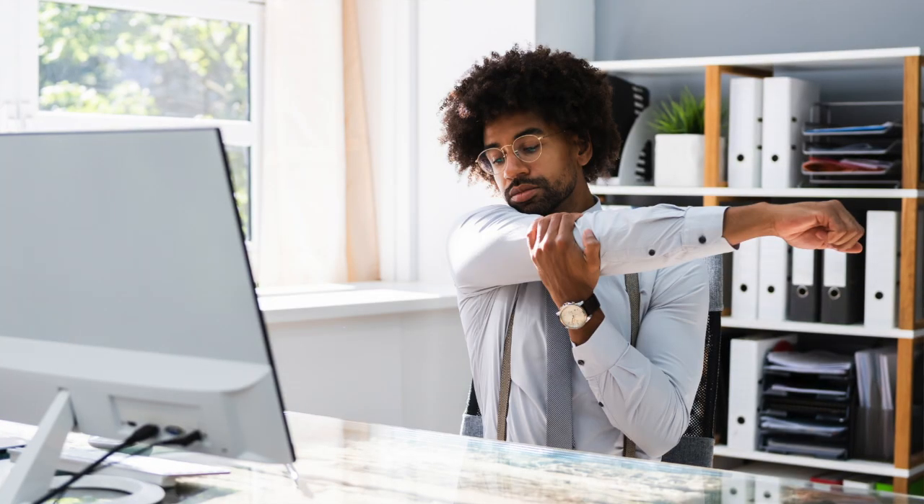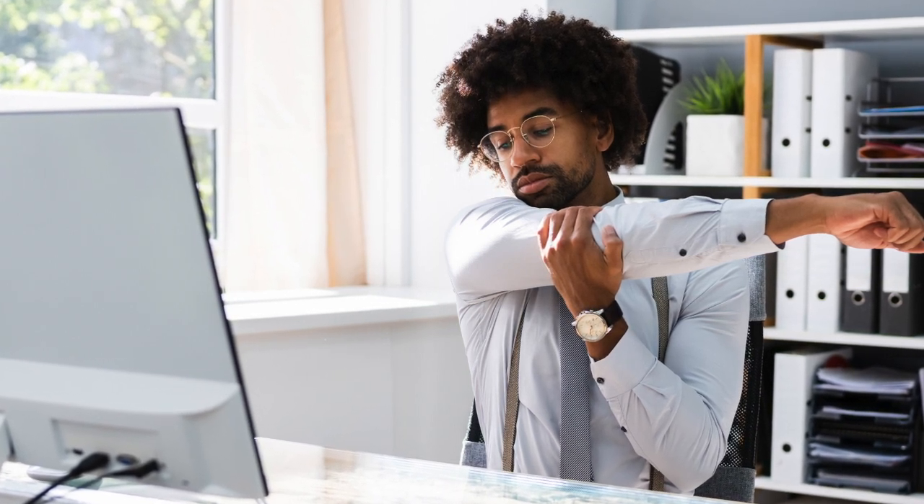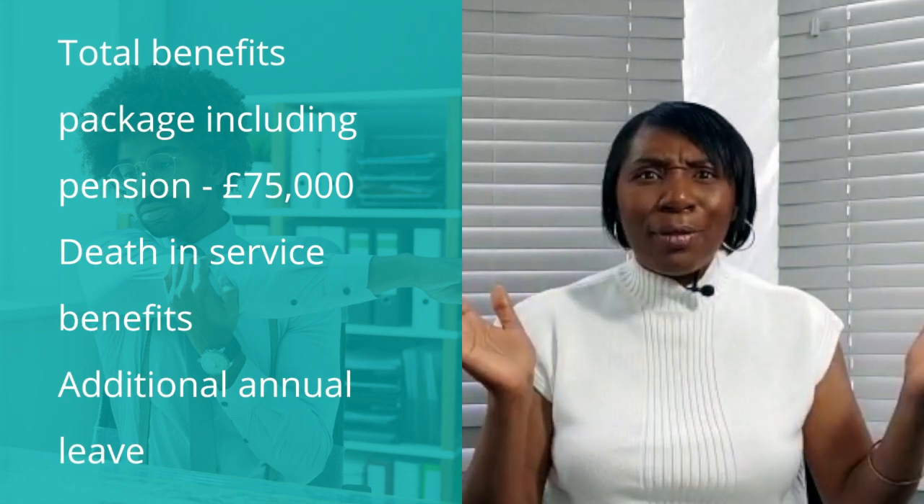So the first example — consider someone called Selwyn. Selwyn's paid £45,000 per year. One day Selwyn receives an email from the pay and benefits team informing him that he can access his employee benefit statement by logging on to the pay system. Selwyn's intrigued, he logs on to the system, and he's surprised to find out that his total benefits package including his pension is worth £75,000. Who would have thought it?